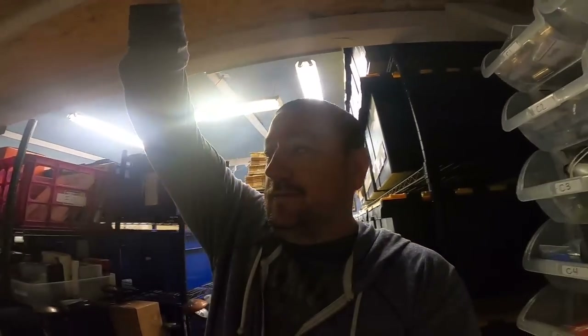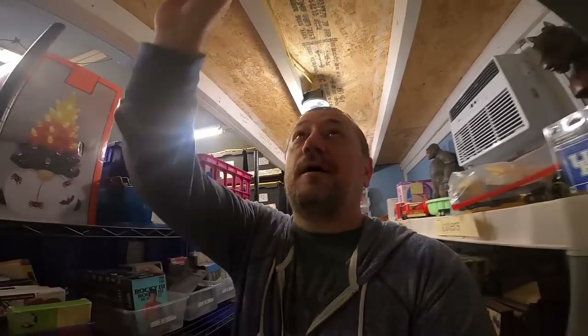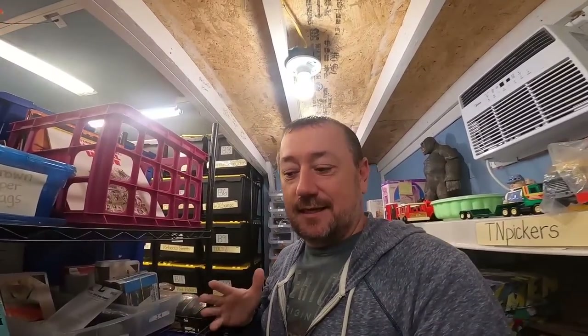Welcome back to the channel, welcome back to the shop. I am Chris, the Old School Picker. This video is going to look a little messed up — you're going to see me in different outfits because I filmed parts of this segment on one day and parts on another day. I went ahead and pulled my orders and then came back to do the intro.